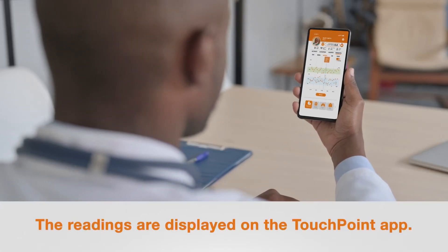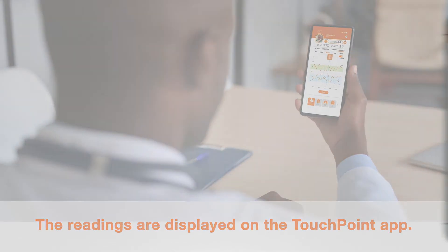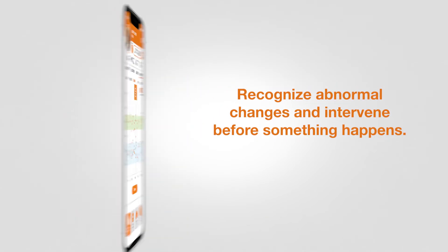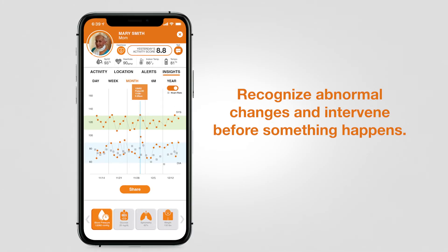A participating health care practitioner can also view the data. The more informed you are about your loved one's health, the better equipped you are to protect it. Care Guide helps them take their vitals consistently and on time.